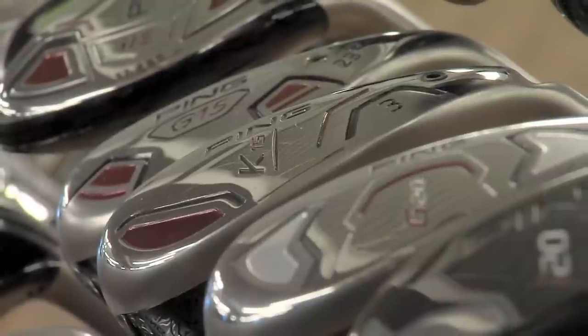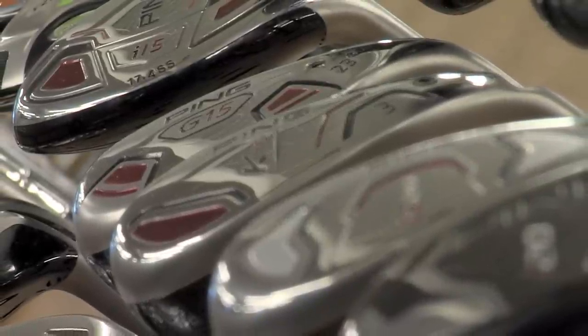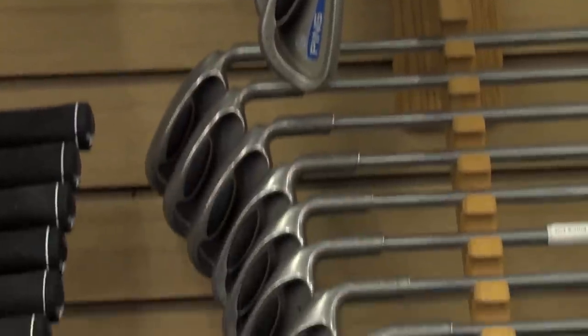At Second Swing, we stock Ping's latest and greatest, newest technology both in stores and online. We stock anything that's been launched with them within the last few seasons on the new side, and one thing that makes this really unique is we have at any given time over a couple thousand pieces of past Ping products, varying from one year old to 40 years old on the pre-owned side.